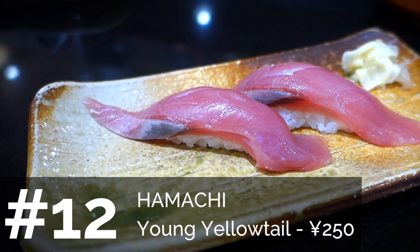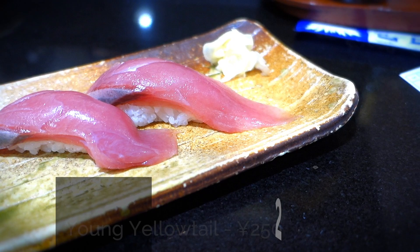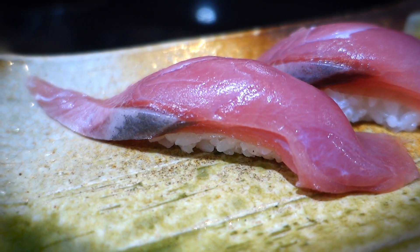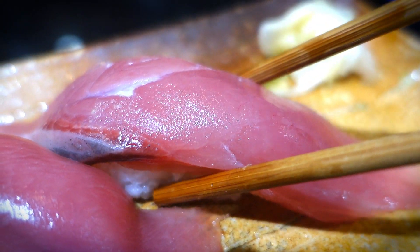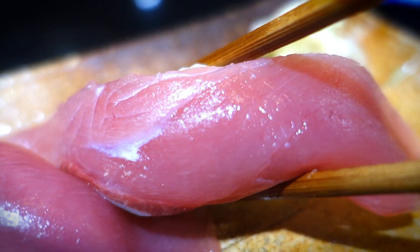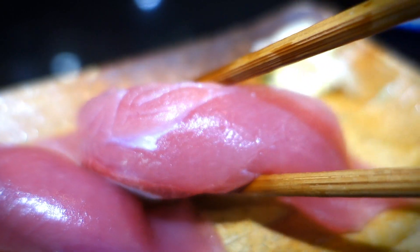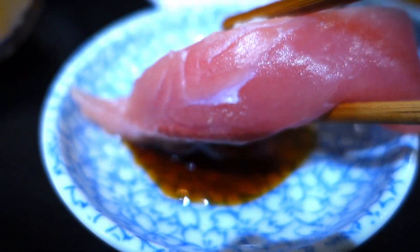The next sushi is hamachi. This is one of those fish that has various stages of its life — there's buri at one stage, hamachi at another, kanpachi at another. Akina loves it — it's nicely fatty with a very good texture. It's a really solid one. To me it tastes a little bit like aji.